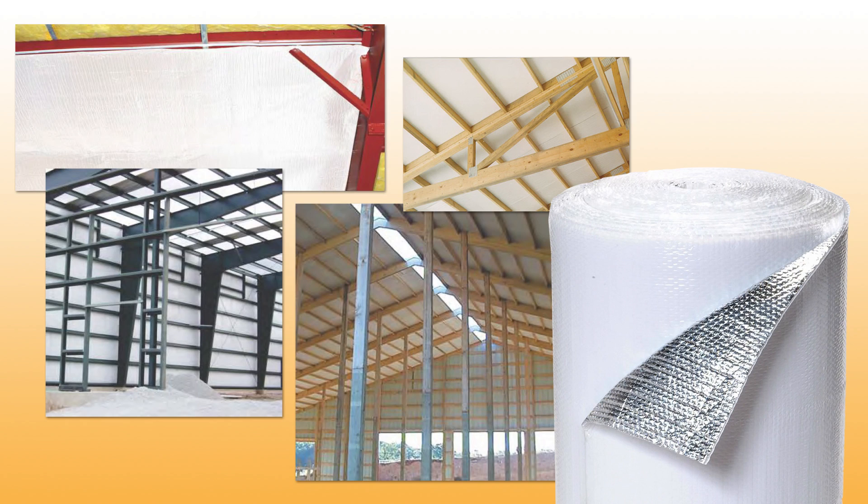Both single and double bubble insulation can be installed alone or alongside standard fiberglass insulation to boost R-values. They also come in either foil-foil or foil-white, which can be an important feature if the insulation will be exposed. The white surface can make a big difference in brightening up a basement wall or a metal building interior.